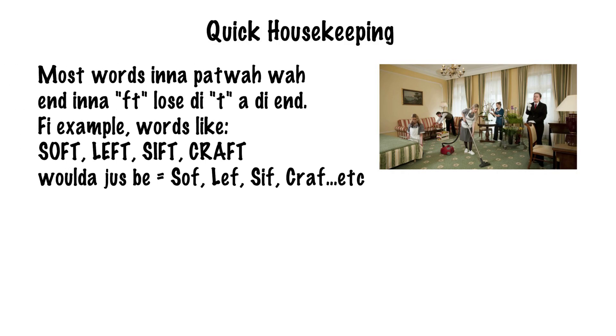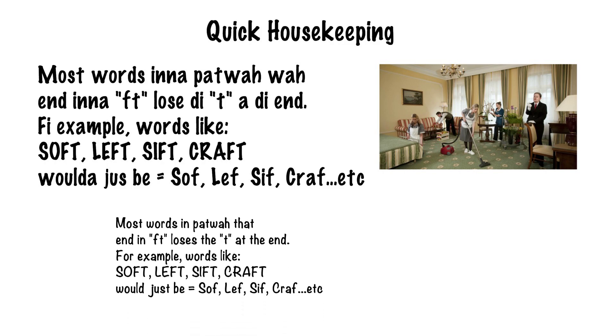Some quick housekeeping. For example, words like soft, left, sift, and craft would just be soft, left, sift, and craft, etc.